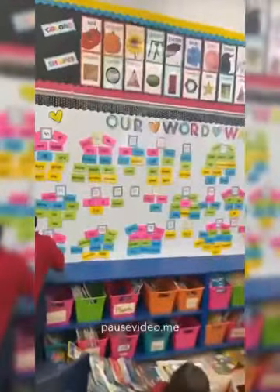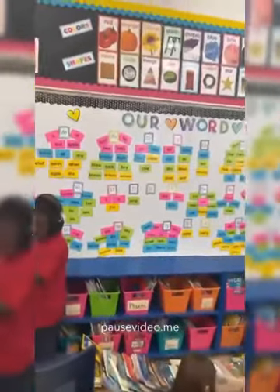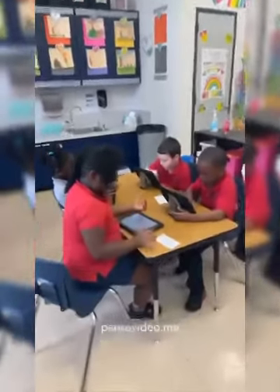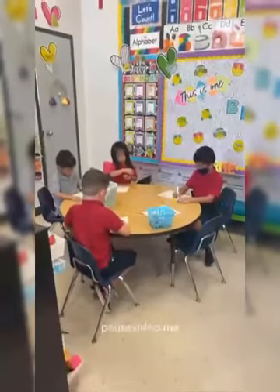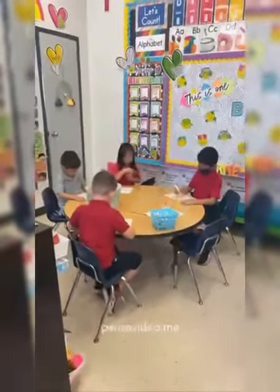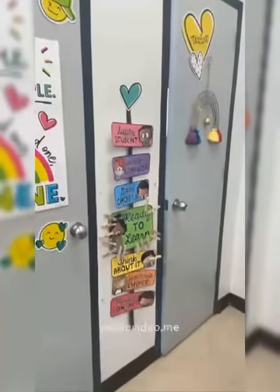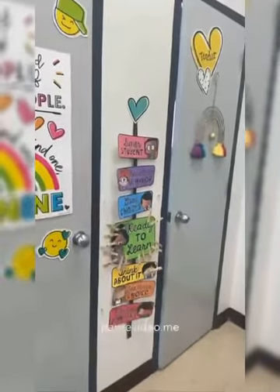Next to there is our library and above the library is our word wall. So far this year we've learned 35 words — still a few to go. Other centres include working on the iPads and our writing centre where we're really working on telling a story with details through pictures and labelling. Here is some of our awesome work — we've got pictures of fall, fire safety week, and community helpers. Finally, here's our clip chart and everyone's working hard on getting on pink.